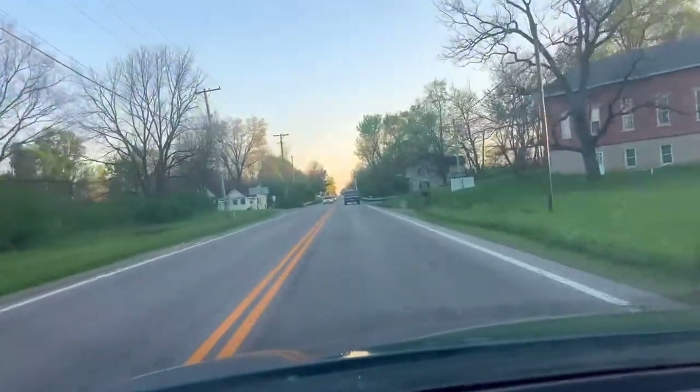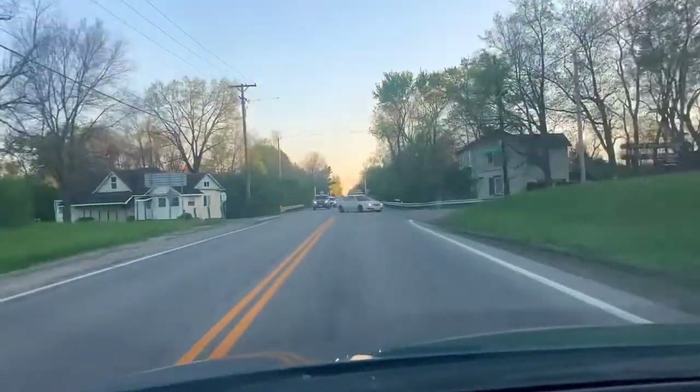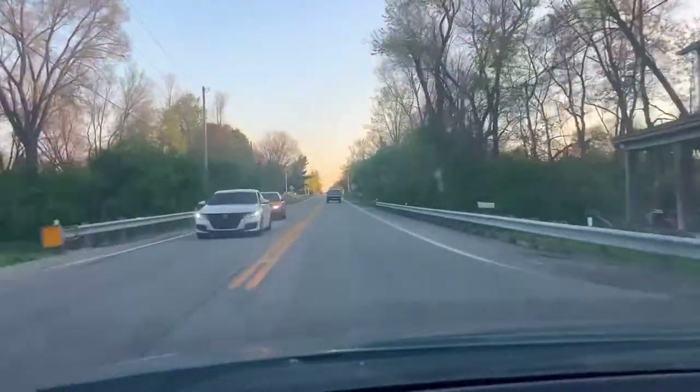Infirmary Road. Yeah, literally this place is called Infirmary Road. Interesting.